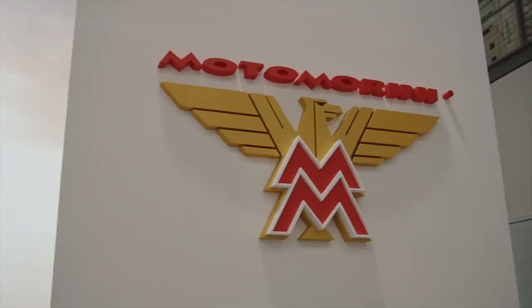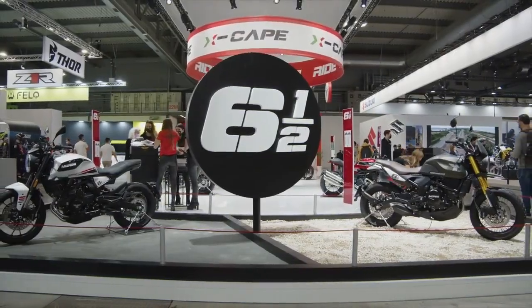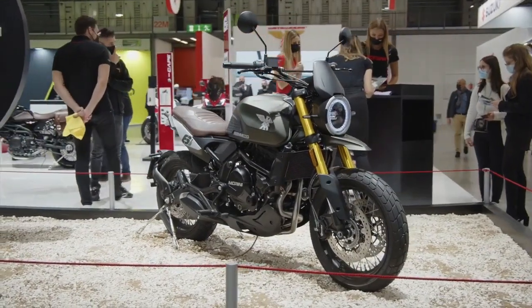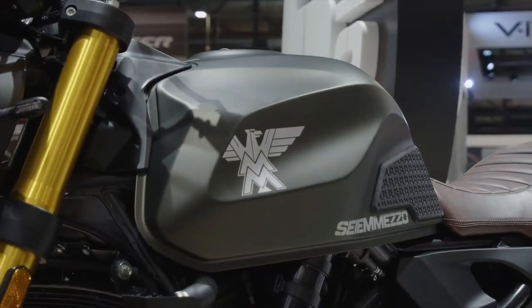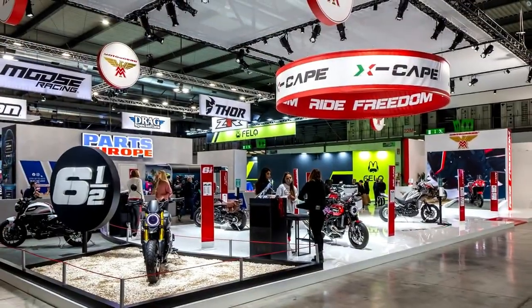The motorcycle is equipped with the same 649cc parallel twin liquid-cooled engine that makes 61hp and 54Nm. Morini claims the STR and SCR can hit a maximum speed of 170 km/h, despite weighing around 200kg and carrying a large 16-liter fuel tank.